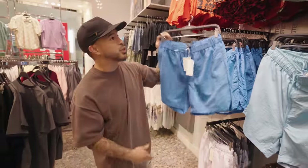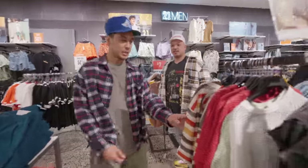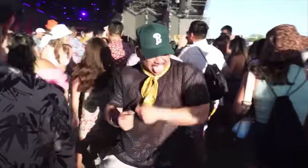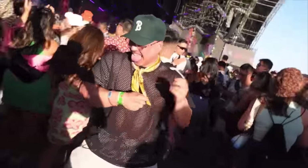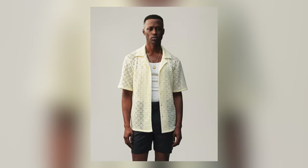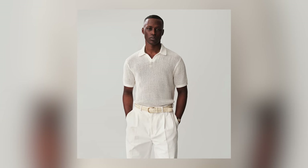I was getting a lot of flack from you guys for that Coachella video of me wearing the mesh shirt, but I want to let you guys know this is what's hot right now. I feel like brands like ALD have really done a great job of rolling this type of look out without it being too risky.